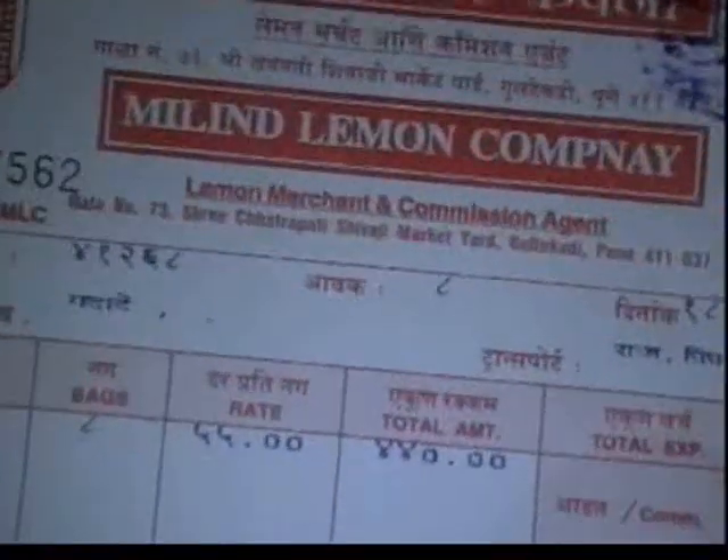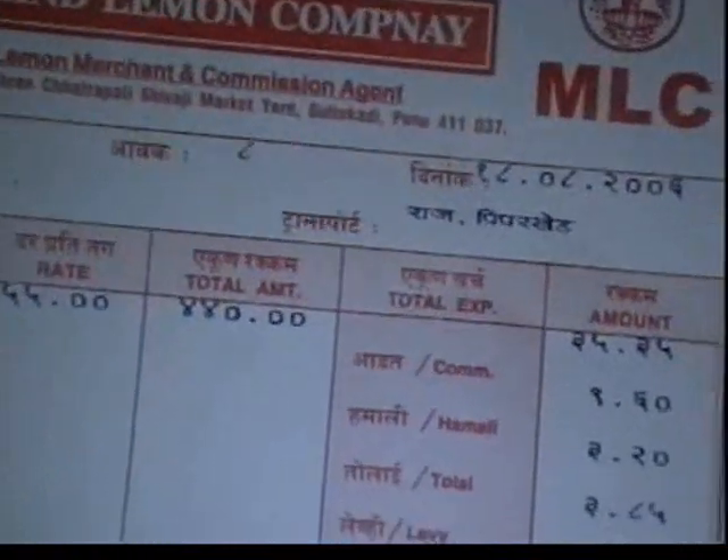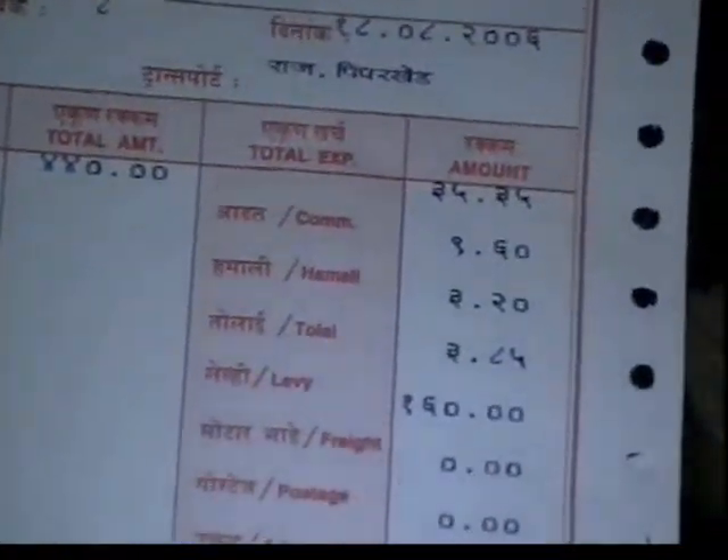The price discovery mechanism is a crucial bottleneck in the agricultural output section. Despite all this, the process has been streamlined to a great extent.